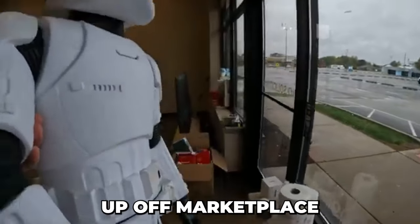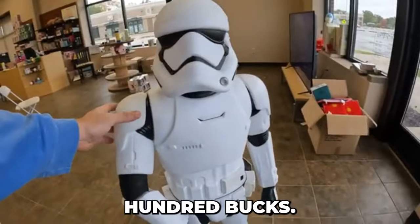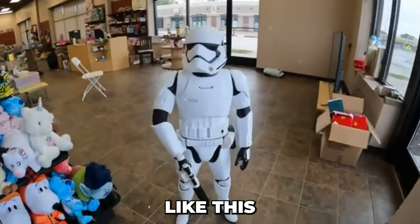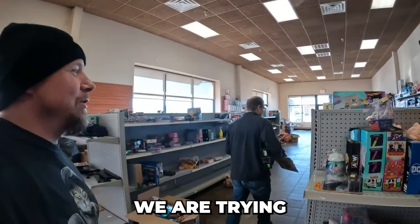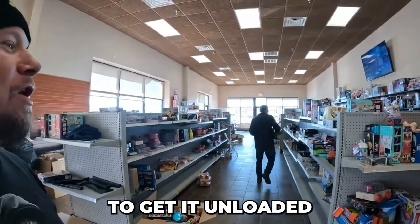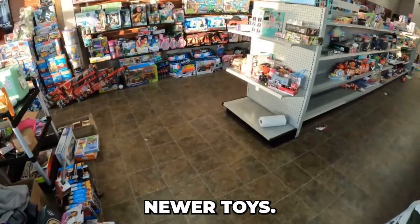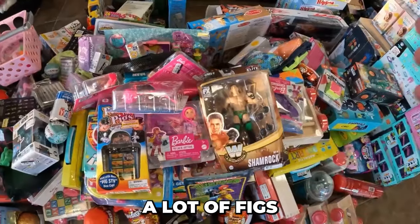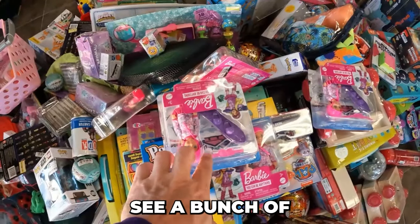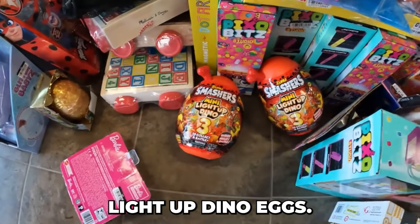Obviously the store is going to need some decor — you're going to want some big toys around. I picked this guy up off Marketplace for a couple hundred bucks — a nice little addition. We're going to have stuff like this all around the store. We had the Target truck come in, so we are trying to get it unloaded. It feels like we have a lot newer toys. I do know from packing it all, there are a lot of Pixo Bits and a lot of figures in this load.